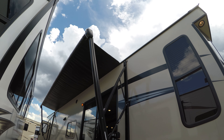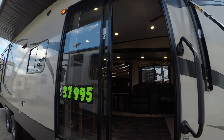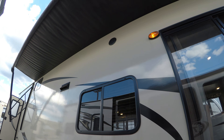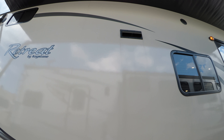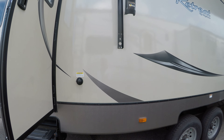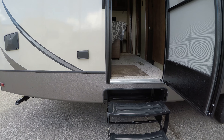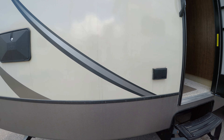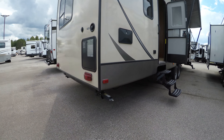Nice big power awning, large windows, sliding glass door. We've got outside speakers, fiberglass exterior which makes it nice and tough. There's a black tank flush right there, outside power, outside shower, and there are jacks on each corner.